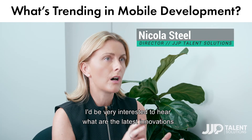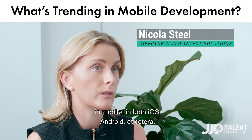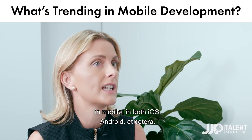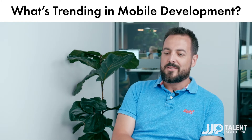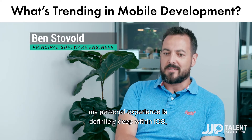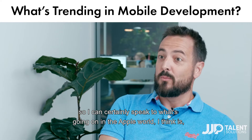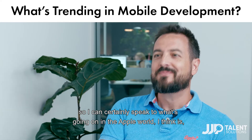I'd be very interested to hear what are the latest innovations in mobile, in both iOS, Android, etc. My personal experience is definitely deep within iOS, so I can certainly speak to what's going on in the Apple world.